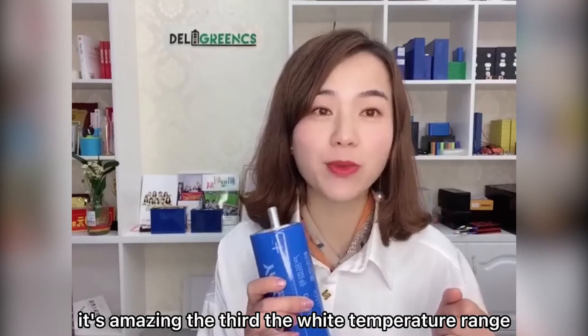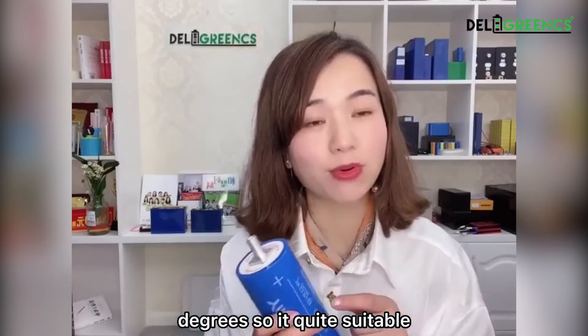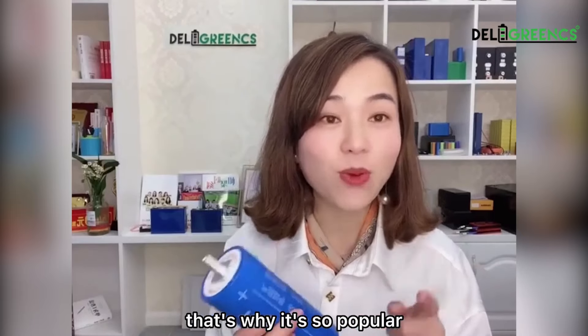The third advantage is the wide temperature range. It can work from minus 50 degrees to 650 degrees, so it's quite suitable for cold areas such as Russia, North Europe, and other countries. That's why it's so popular.